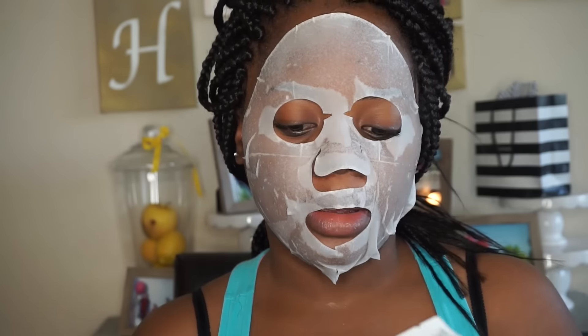So this is the mask I'm using — it came in my Ipsy Glam Bag for the month, though I got it pretty late. This is the Pomegranate Crush Illuminating Fiber Mask. I've been breaking out really bad lately and I'm not sure why. This is what I do pretty much before I apply my makeup, so let's take it off.